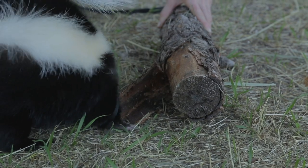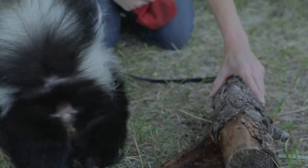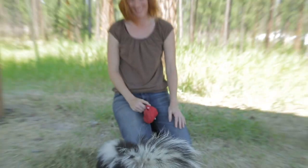Nice work, Lollipop! You're so strong! That was so easy for you — that was so awesome! I love seeing her doing all of her natural behaviors, except for the spraying one, which we're not going to try and get her to do.